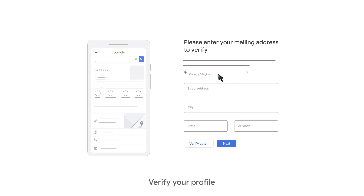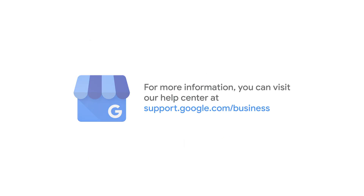Finally, follow the steps to verify your profile. This makes your profile show up on Google. The verification steps you see are determined automatically by our systems, and can't be changed. For more information, you can visit our help center.